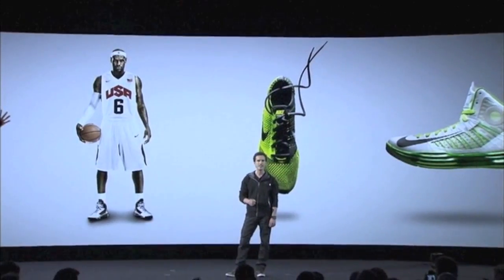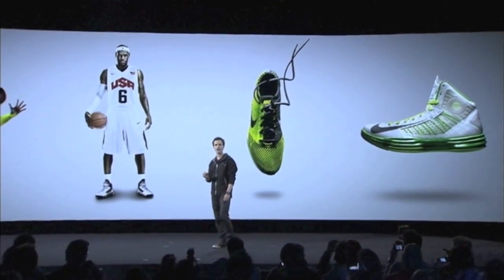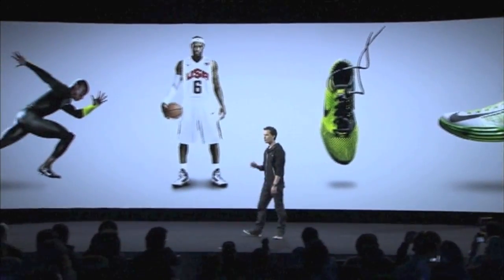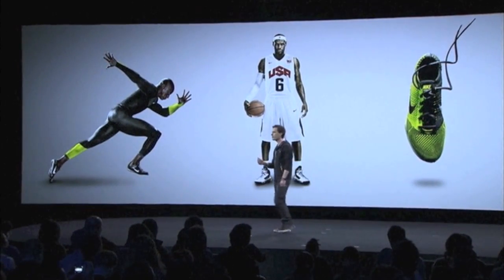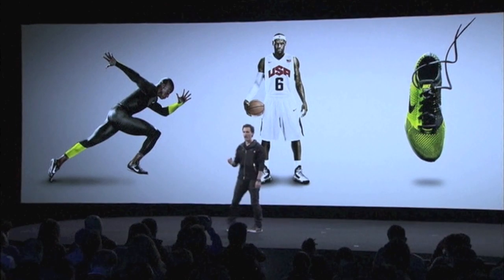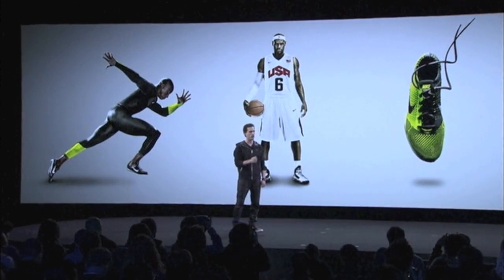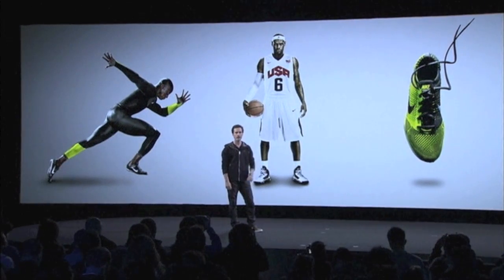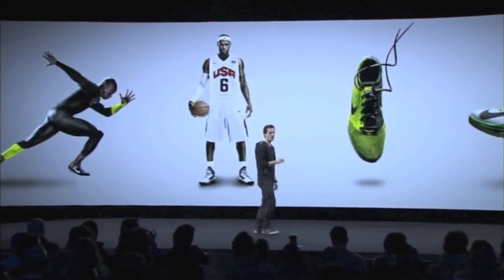Serving the athlete means delivering the lightest, fastest, most technically advanced products on the track and on the court. Today, you will see pinnacle performance uniforms from track and field and basketball, a totally new way to design and create performance footwear — Nike Flyknit — and Nike Lunalon that takes cushioning and innovation to another level.